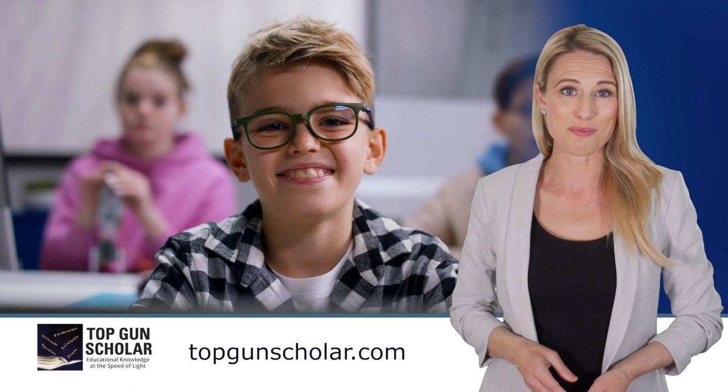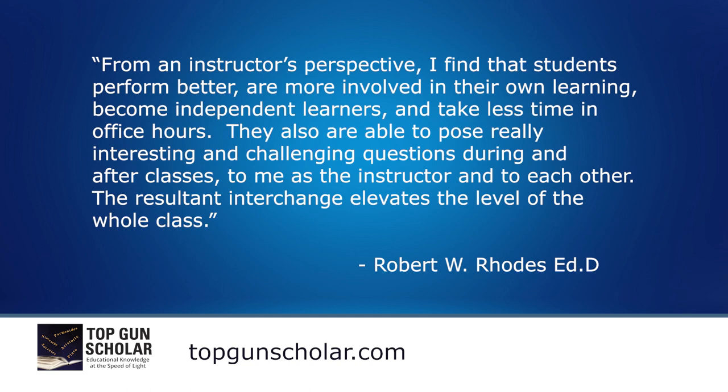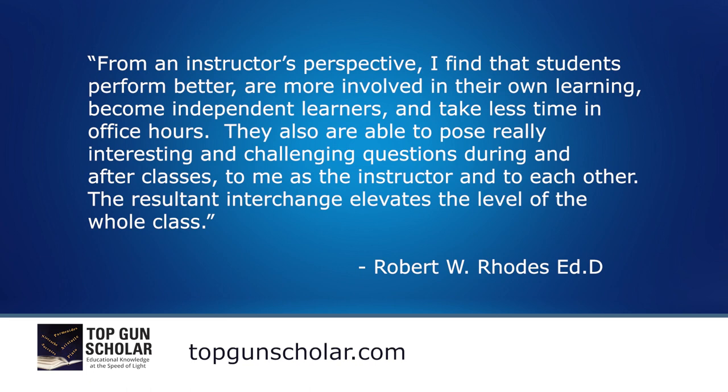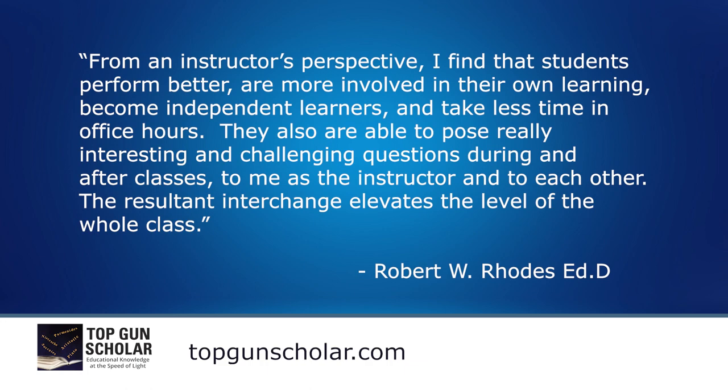Top Gun Scholar has already helped countless students improve their writing and grades. But don't just take our word for it. Dr. Robert W. Rhodes says: from an instructor's perspective, I find that students perform better, are more involved in their own learning, become independent learners, and take less time in office hours. They are also able to pose really interesting and challenging questions during and after classes. The resultant interchange elevates the level of the whole class.